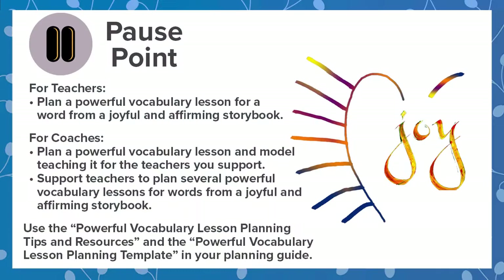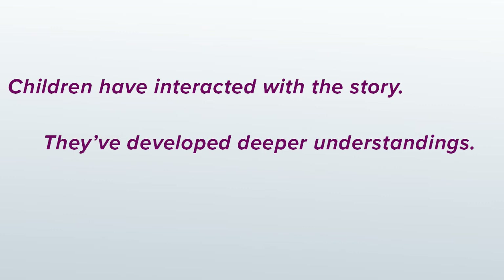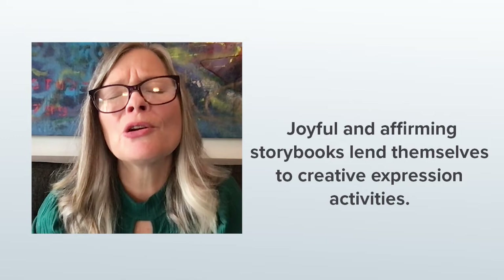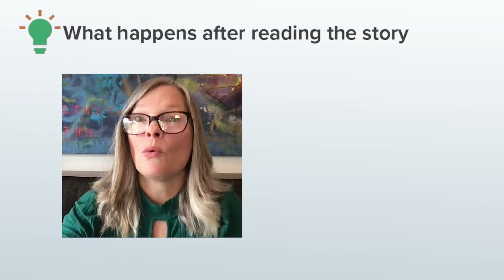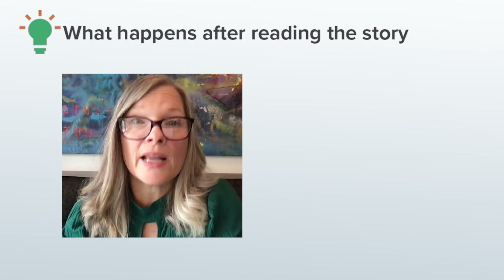Now it's your turn to look for powerful language to highlight in the book you chose. Now that the children have interacted with the story over several days where they develop deeper understandings of it through discussion and learn some of the new language in it, it would be a shame to stop there. Joyful and affirming storybooks lend themselves to a myriad of creative expression activities. These activities give children opportunities to express themselves through the arts, communicate their understandings and feelings, and develop a positive sense of self. The next planning tips I'm going to share with you all have to do with what happens after reading the story with children.